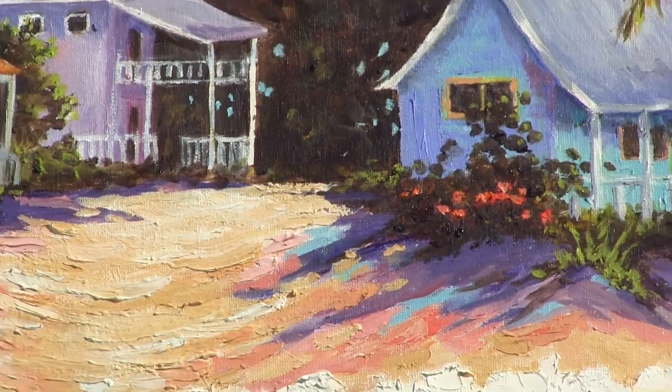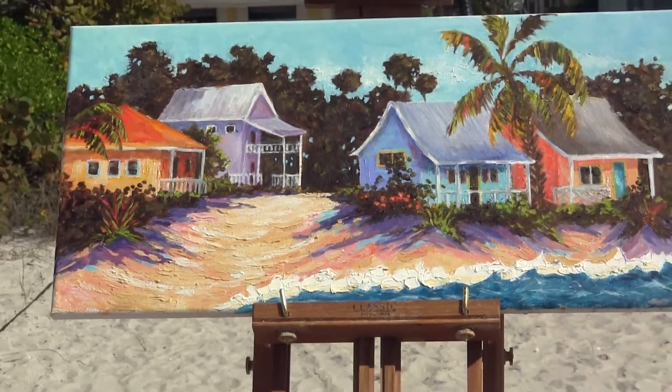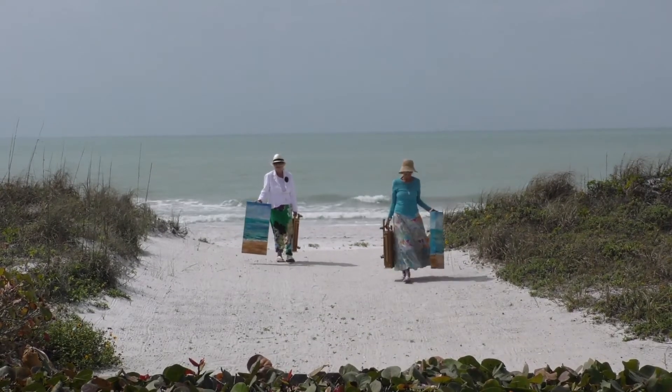I think they've been a great asset in letting folks know that this is something unique to our community and we need to do everything possible to preserve these structures. And I can't think of a better way to get that message out than through what the plein air artists have done.